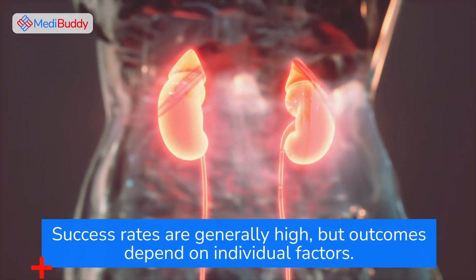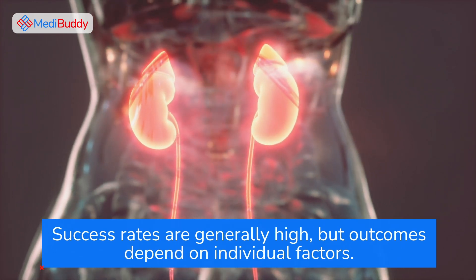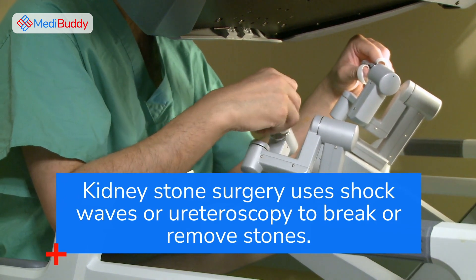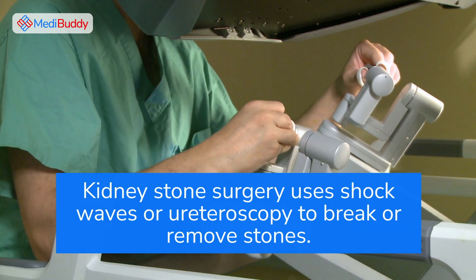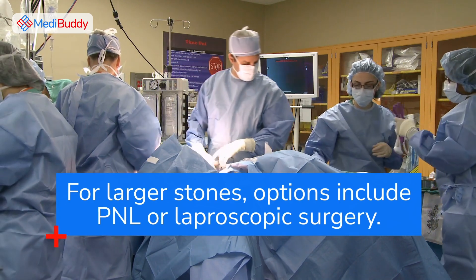Success rates are generally high, but outcomes depend on individual factors. Kidney stone surgery uses shock waves or ureteroscopy to break or remove stones. For larger stones, options include PCNL or laparoscopic surgery.